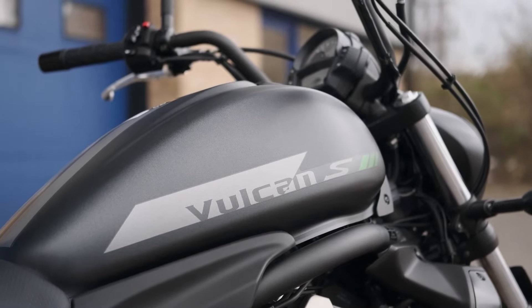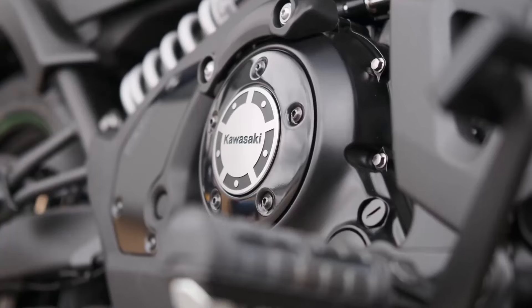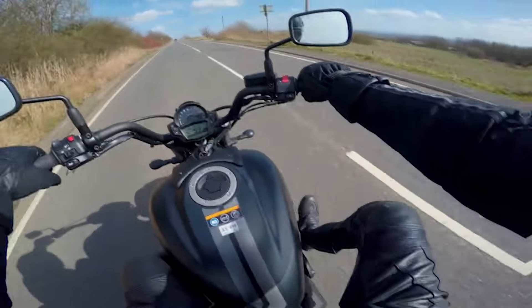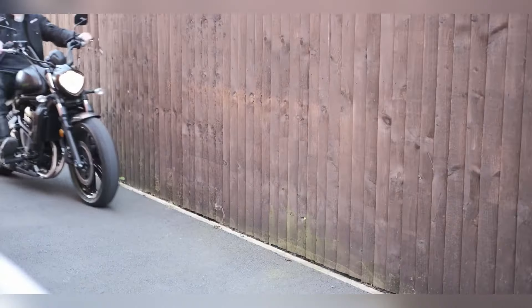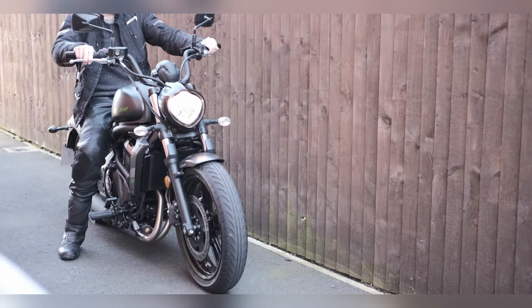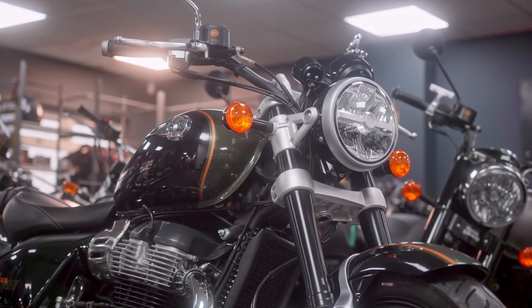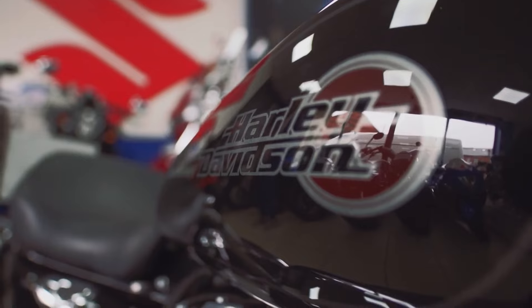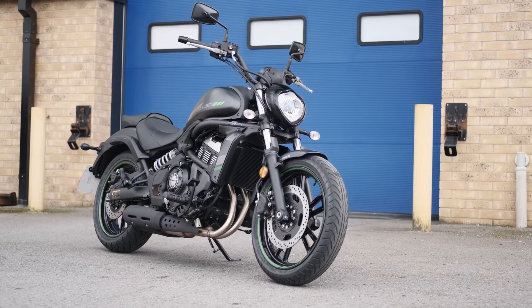The Kawasaki Vulcan S 650 offers a unique take on the traditional cruiser. With a 649 cc parallel-twin engine, the Vulcan S is known for its lightweight frame and responsive handling, making it suitable for both new riders and experienced adventurers. What sets this bike apart is its customization — thanks to Kawasaki's Ergo-Fit system, riders can adjust the bike's fit to their body type, ensuring a comfortable ride every time.